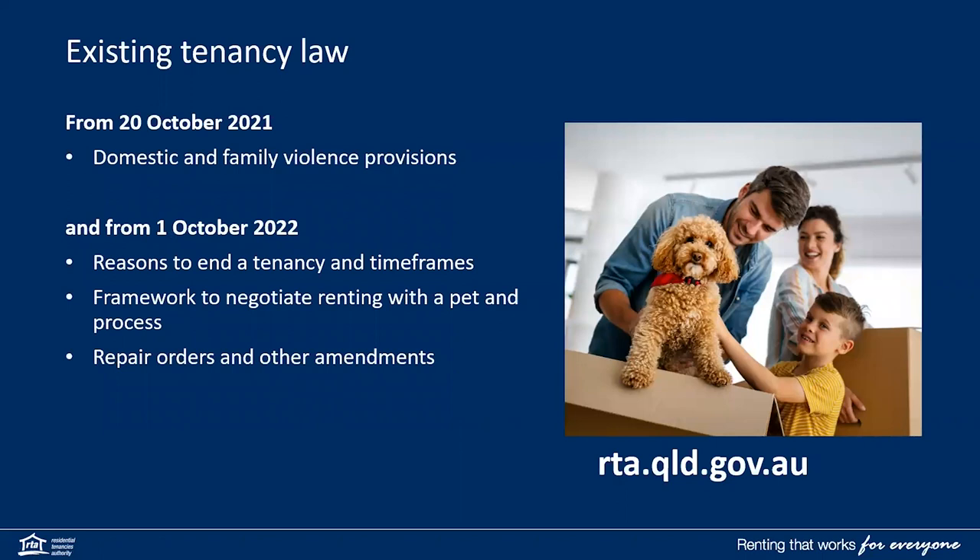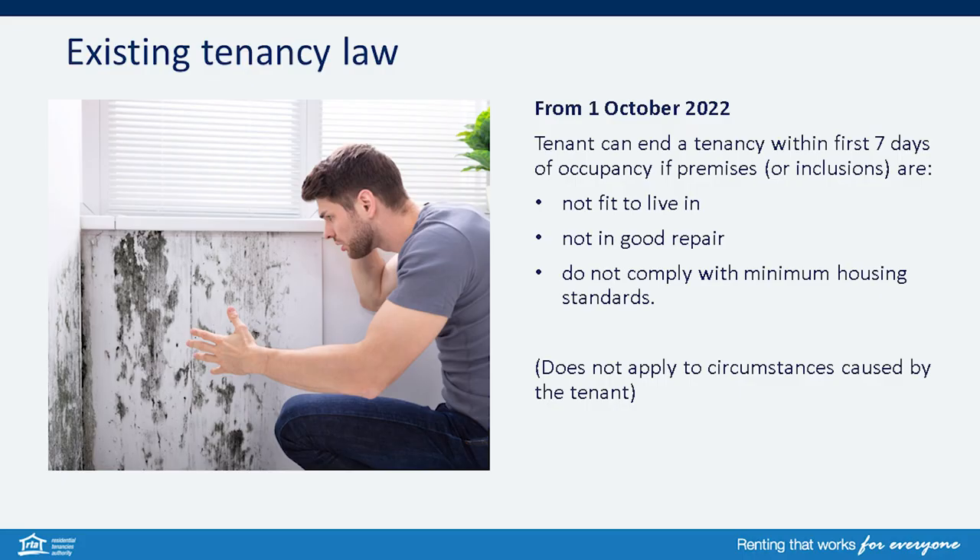The tenancy law changes were implemented in a staged approach. For more information on domestic and family violence provisions, or the changes from 1 October 2022 for reasons to enter tenancy, framework to negotiate renting with a pet, repair orders and other amendments, please visit the RTA's website for more information at rta.qld.gov.au.